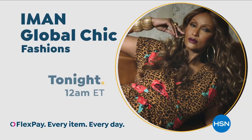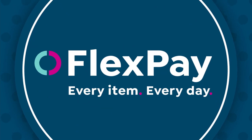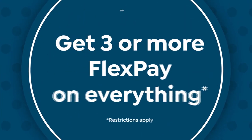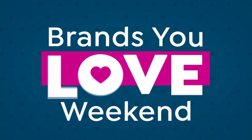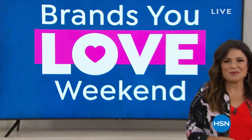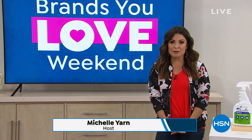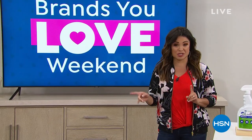Global Sheep, only on HSN. Welcome in to HSN. It's Saturday afternoon. My name is Michelle Yarn. I'm happy to do some shopping with you today. We're going to help you get your home in order. In fact, this hour is called Home Solutions.